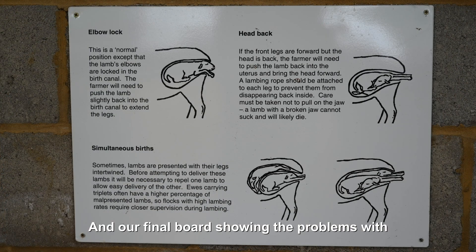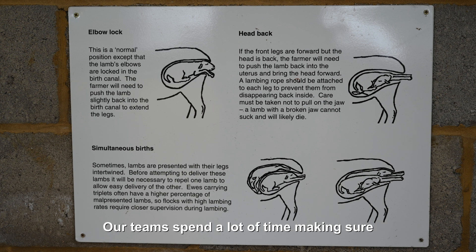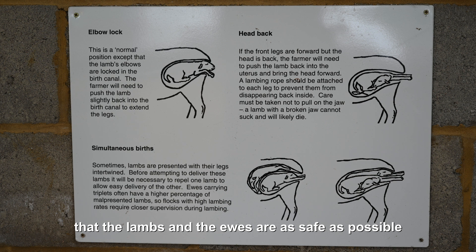And our final board showing the problems with elbow lock position, head back, and simultaneous births. Our team spend a lot of time making sure that the lambs and the ewes are as safe as possible through the process.